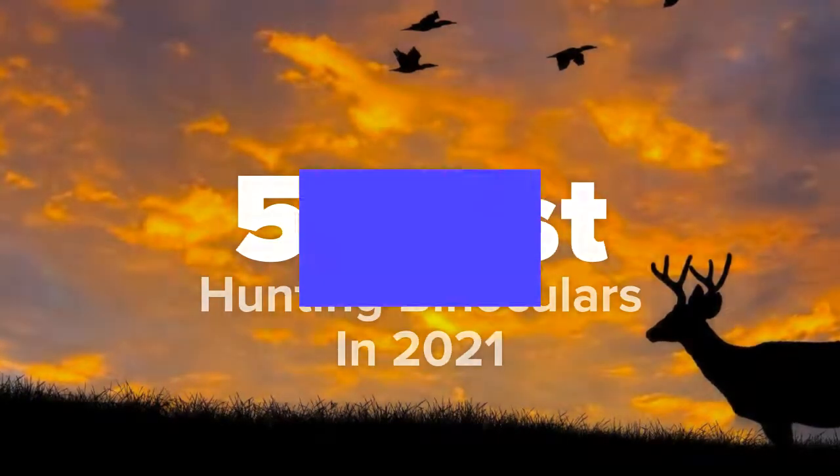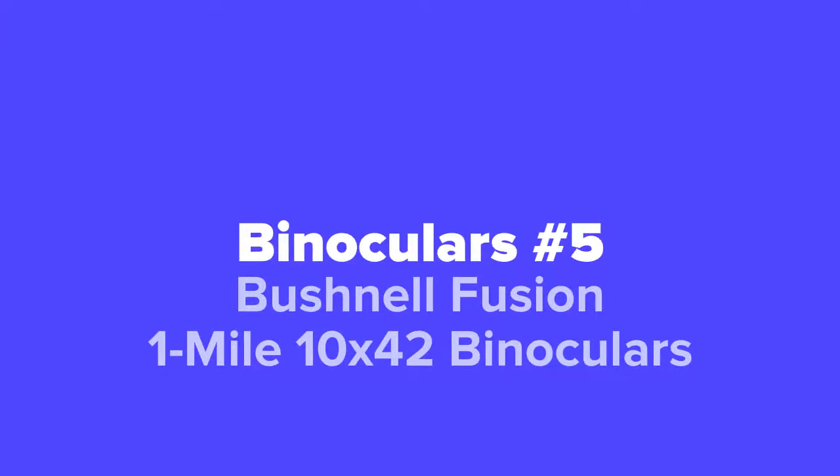The first pair of hunting binoculars we're going to show you today, coming in at number five, we've got the Bushnell Fusion One Mile 10 by 42 binoculars.